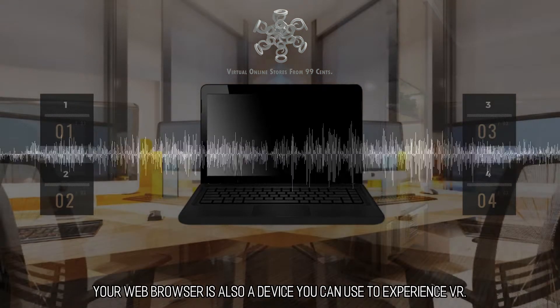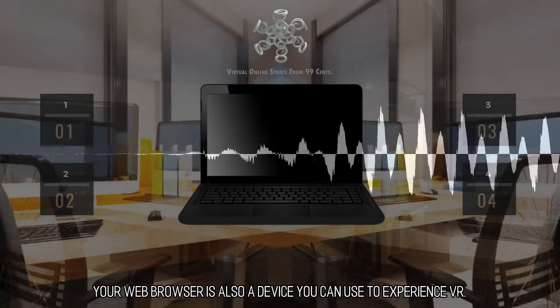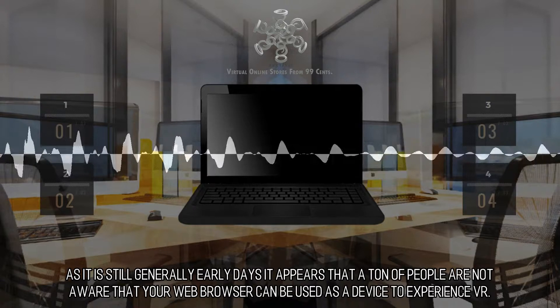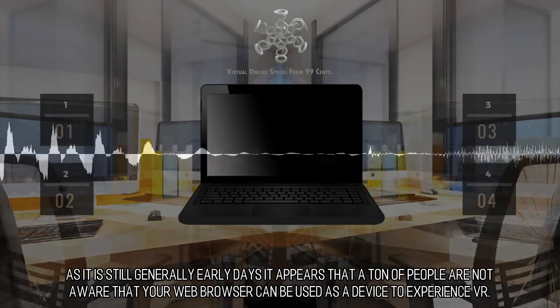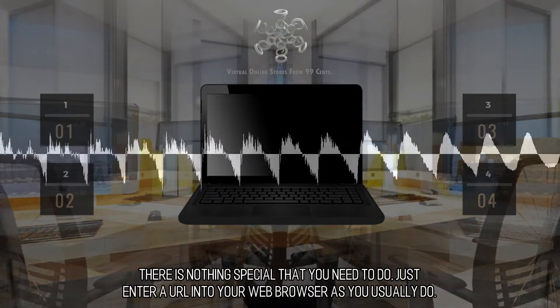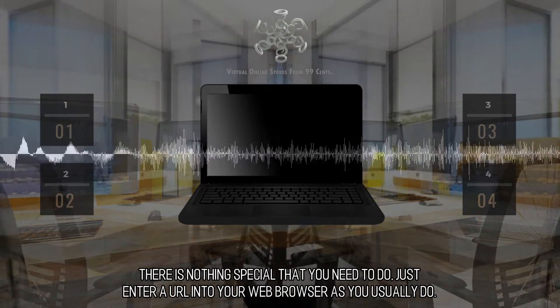Your web browser is also a device you can use to experience VR. As it is still generally early days, it appears that a lot of people are not aware that your web browser can be used as a device to experience VR. There is nothing special that you need to do — just enter a URL into your web browser as you usually do.